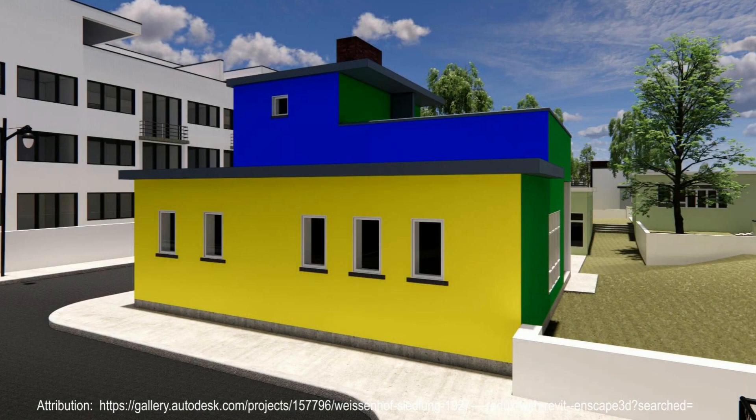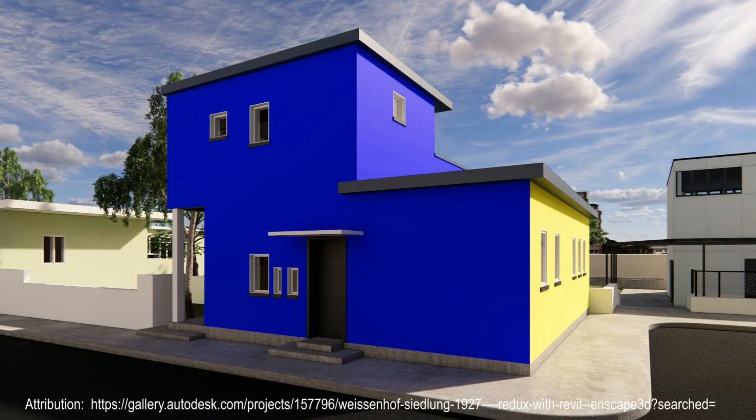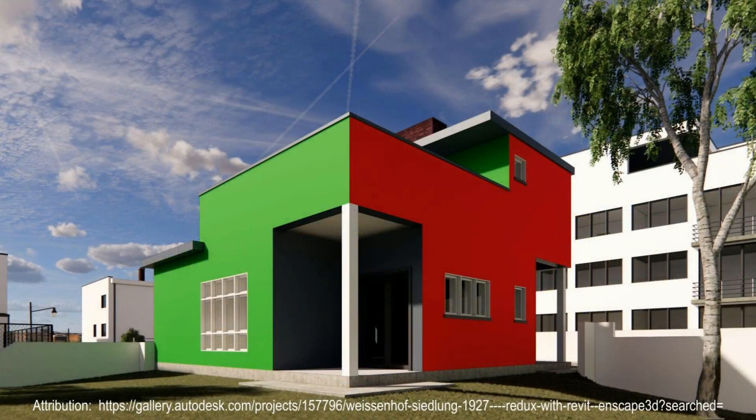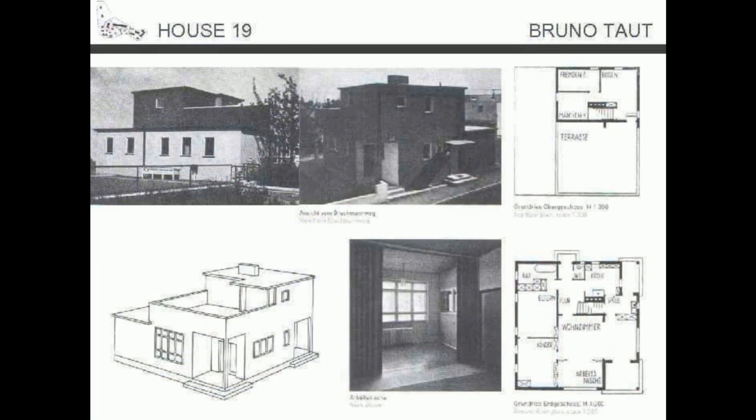The difference between Taut and his modernist contemporaries was never more obvious. In contrast to the pure white entries from Ludwig Mies van der Rohe and Walter Gropius, Taut's house was painted in primary colors. Le Corbusier is reported to have exclaimed, 'My God, Taut is colorblind!' In the midst of the resulting examples of flat-roofed, white, concrete-framed buildings, it was Bruno Taut's number 19 that stood out. Each surface of Taut's house, including the internal walls and ceiling, were painted in a different primary color, which caused disturbance among the other architects.